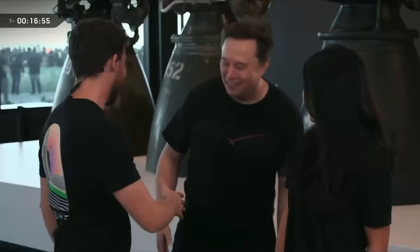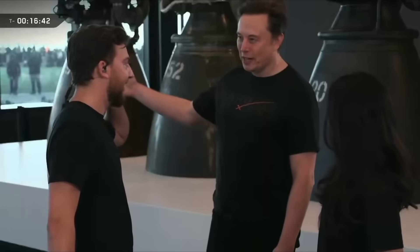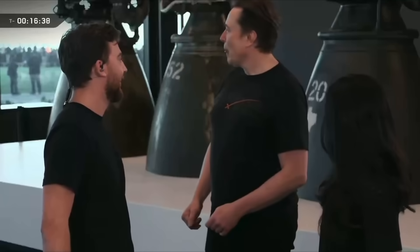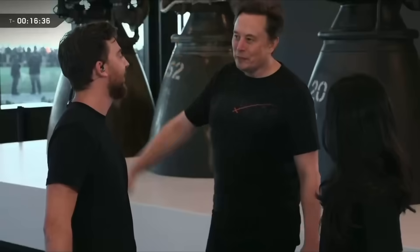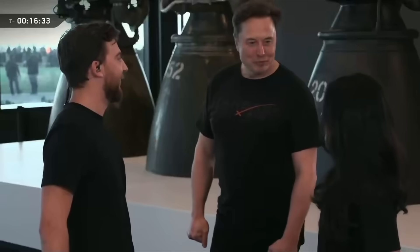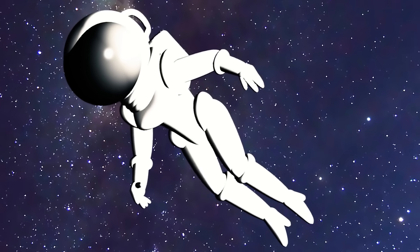Thank you so much for watching this video. Sorry that I wasn't there in person or able to stream the launch, but it was really nice to just be able to watch it and take in all of the excitement. It's also very exciting to see how routine Starship is hopefully becoming, much like Falcon 9, with some great stuff ahead for SpaceX. We'll see you next time.